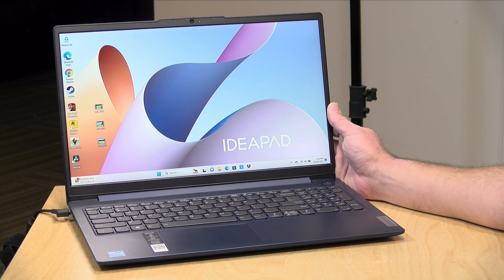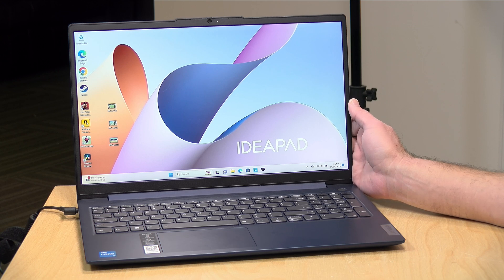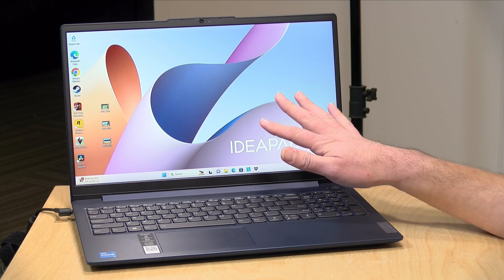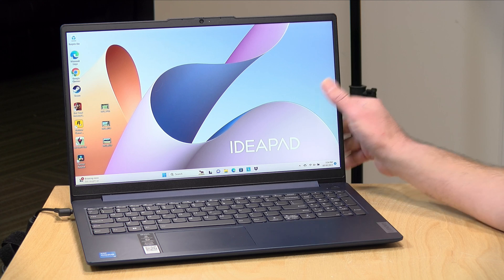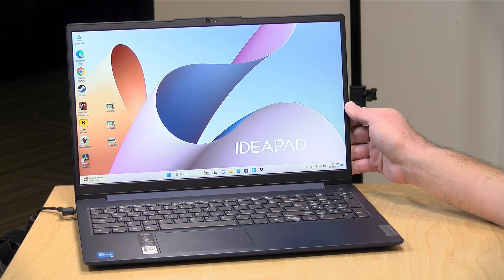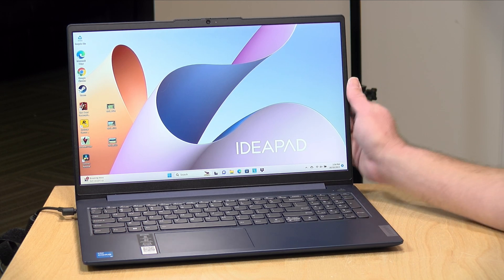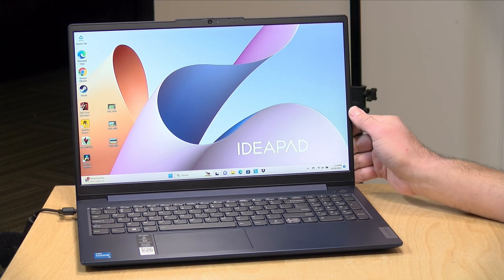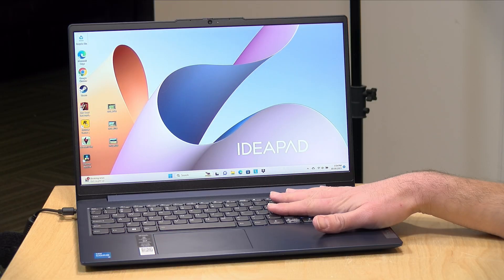Hey everybody, it's Lon Seidman. We're entering the last quarter of the year, which means laptops like this one are going to be coming down in price as new models are making their way to market. This is the Lenovo IdeaPad Slim 3i, and I'm seeing this for $379 right now on a few different websites. I do want to let you know in the interest of full disclosure, this is on loan from Lenovo — so when we're done with this, it goes back to them. All the opinions you're about to hear are my own. No one is paying for this review, nor has anyone reviewed or approved what you're about to see before it was uploaded.